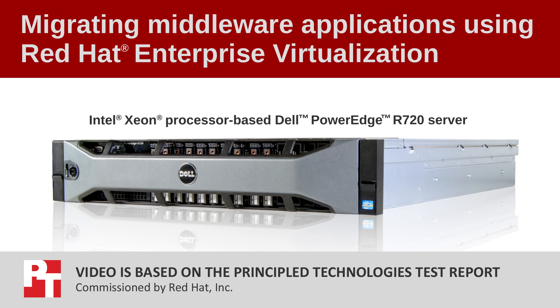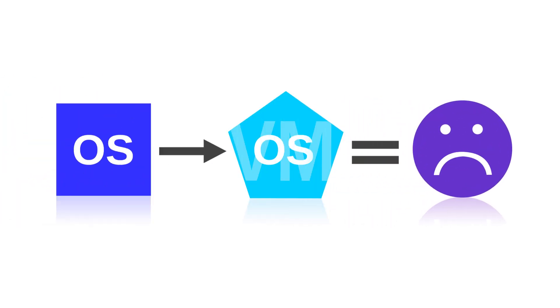Consolidating previous generation servers to newer Intel Xeon processor-based Dell platforms is a great way to reduce data center costs. One potential concern, however, is that porting your older applications to the new OS can be expensive.